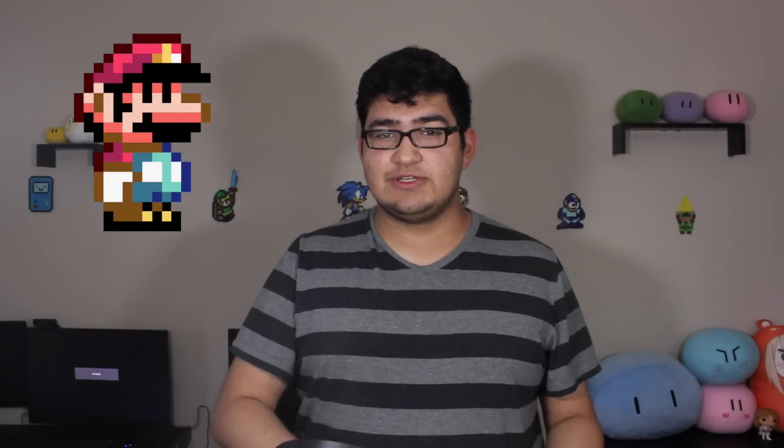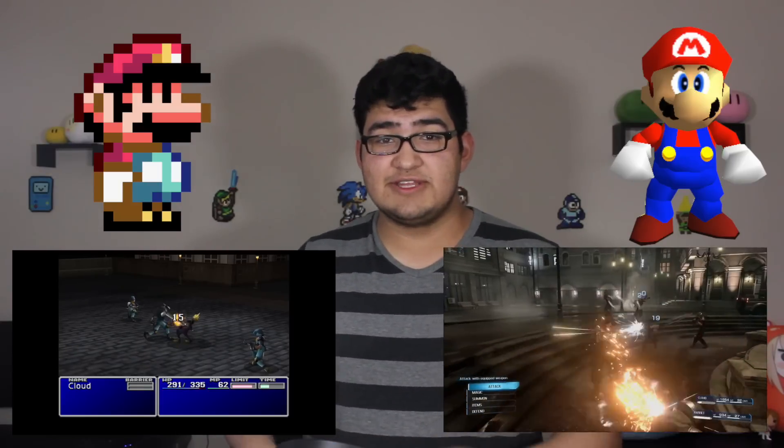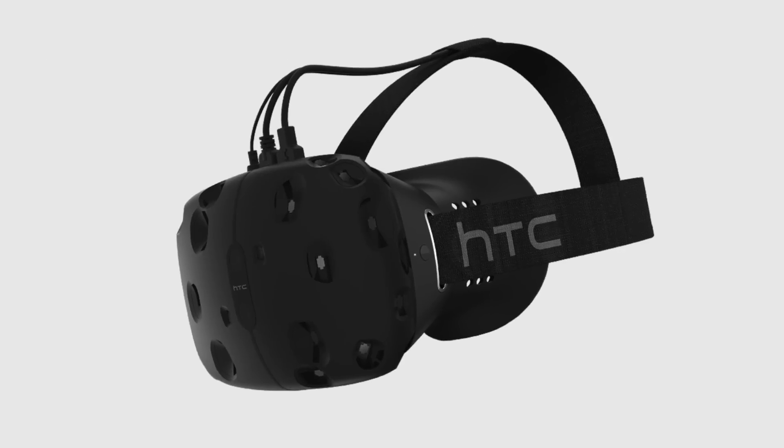Virtual reality is quickly becoming the next big technology with video games. Very much like the jump from 2D to 3D or standard definition to HD, virtual reality is that next big step. It's not just some sort of gimmick like the Wii motion controller or the Kinect — it's actually the future. I've had the chance to try out all three of the big headsets coming out this year: the PlayStation VR, the Oculus Rift, and the HTC Vive. Today I'll be doing a comparison of all three and letting you know which one is the first virtual headset you should buy.